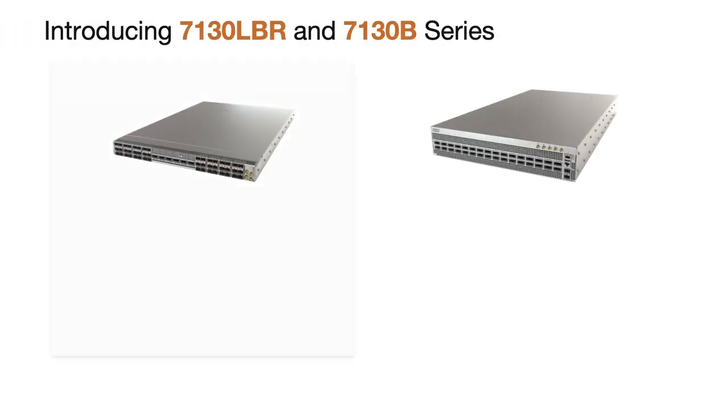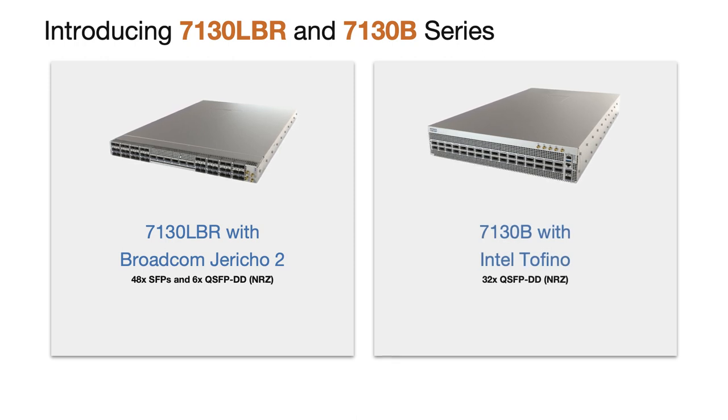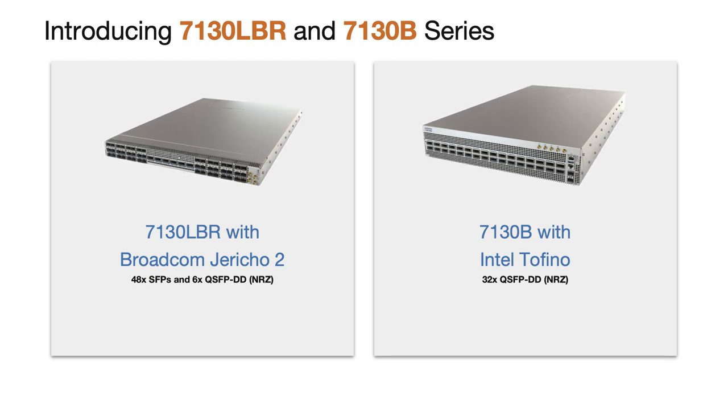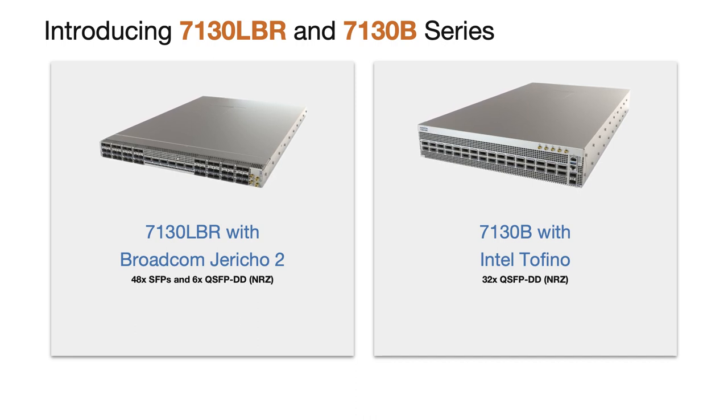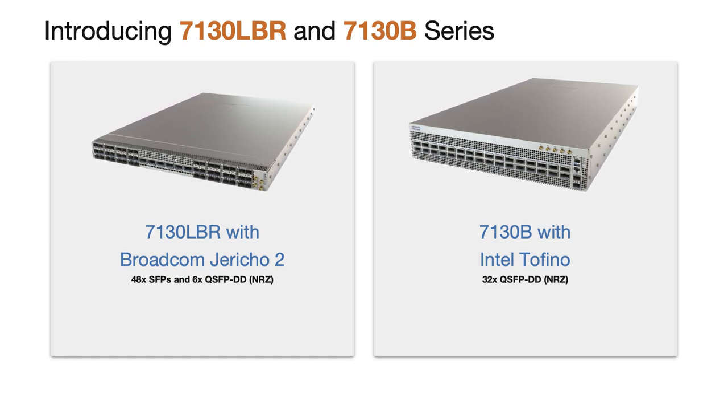We've developed two products — the 7130 LBR and 7130 B — designed to enable more capable, higher-density layer one networks. Each one is not just a best-in-class layer one switch but also integrates a powerful, full-featured switching chip. It's like you took a layer one switch and connected half of the ports to one of Arista's market-leading products running EOS. You get all the benefits of both, and you can use each of its interfaces completely flexibly to forward at layer one, switch at layer two, or route at layer three.